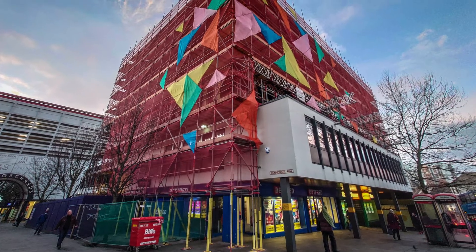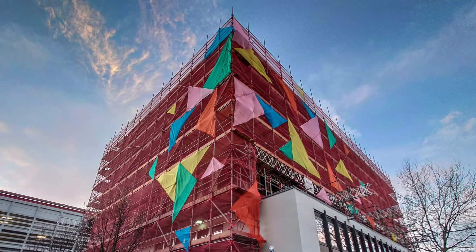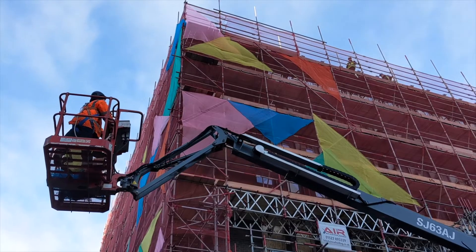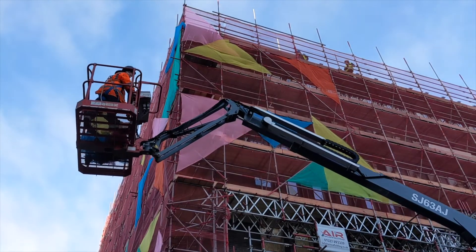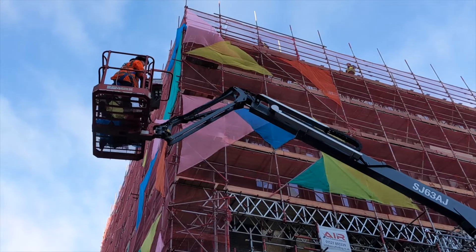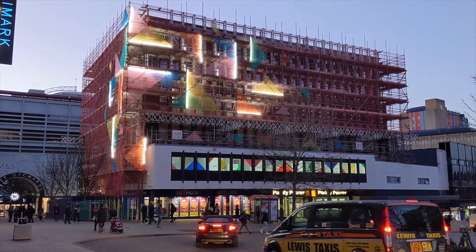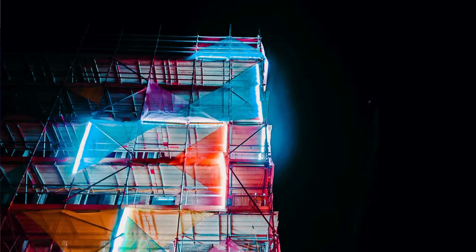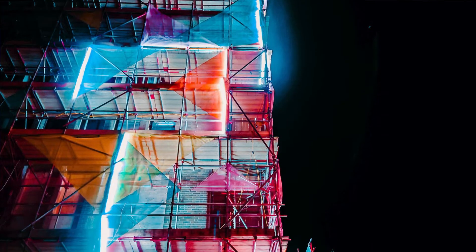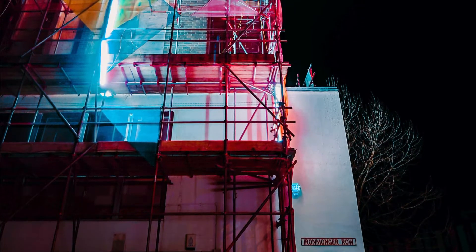The installation is this kind of abstract, exciting burst of energy across the scaffolding. It's made from — I think there's 33 debris netting triangles — which we've installed using a cherry picker and also from the scaffolding, and it's also lit up from the inside. On the windows themselves the design continues, and the idea is that it's recreating this energetic sense of change in the centre of the city, with the City of Culture year going on.